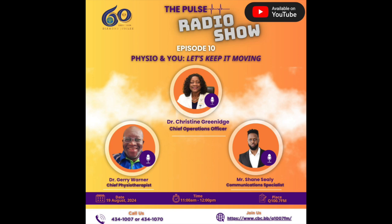Thank you very much to Dr. Christine Greenidge, Dr. Gerry Warner — our chief physiotherapist — and Dr. Alicia Grace — also a physiotherapist in the physiotherapy department. I'm Shane Seeley. You can check us out on our website at www.qehconnect.com, where you'll find the full slate of podcasts and all episodes.